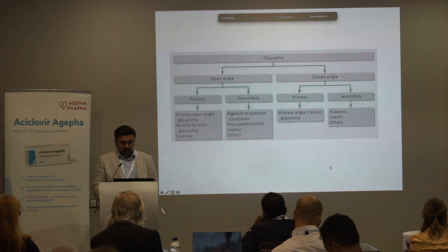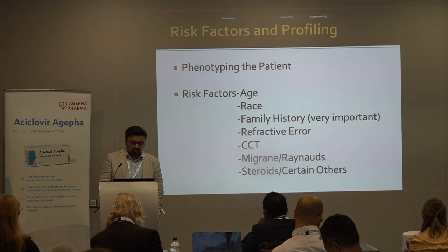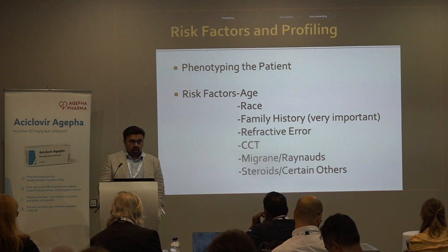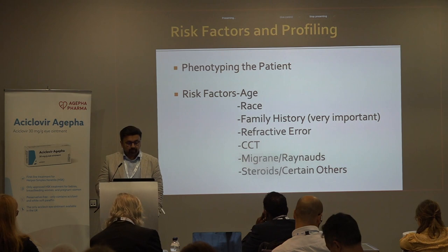In terms of diagnosing and managing glaucoma, one of the important things — also important from the point of view of optometrists referring — is to phenotype the patient and understand the risk factors. The risk factors for glaucoma are age: as you get older, glaucoma is more common because the optic nerve gets weaker. Race: in Afro-Caribbeans, the preponderance of glaucoma is much higher.